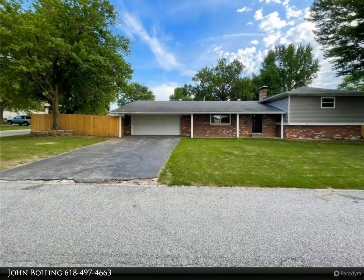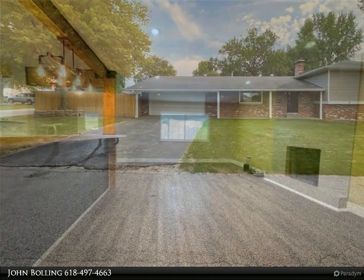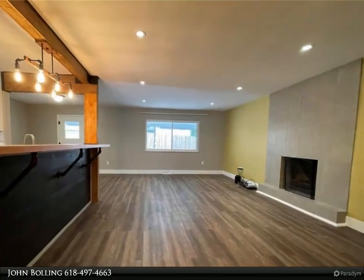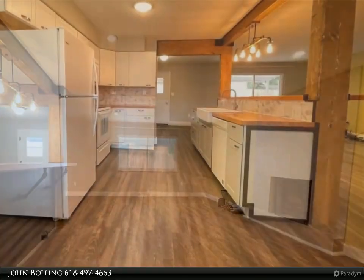Strikingly beautiful, this three-bedroom, three-bath tri-level home is ready with an open floor plan with tons of space. Sitting on a corner lot, the yard is fenced and has a covered porch on the front and back.